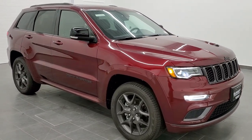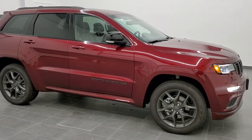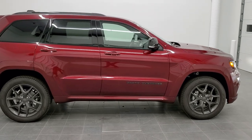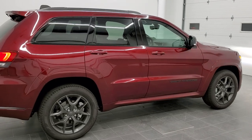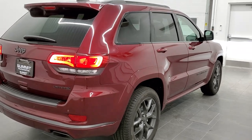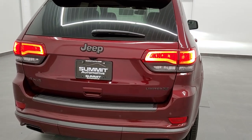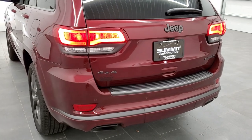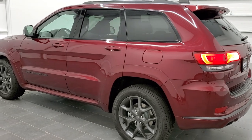Hey, this is Brett. I'm here today to show you the 2020 Jeep Grand Cherokee Limited X. This one is in red velvet pearl. It has the 3.6 liter Pentastar V6 motor with 295 horsepower. It's going to get you 25 miles per gallon on the highway, 18 city for an average of 21 miles per gallon. We're going to walk around the vehicle and then get into the options that make the Limited X what it is.